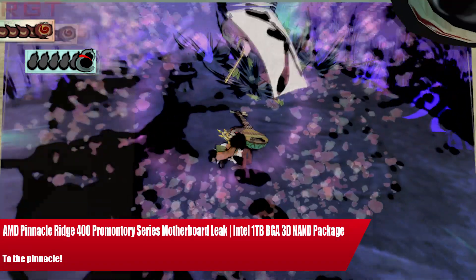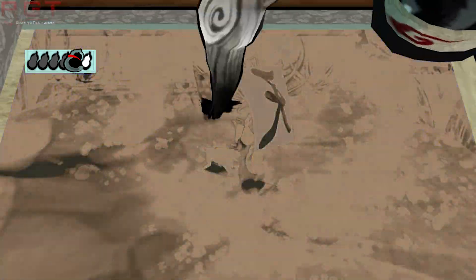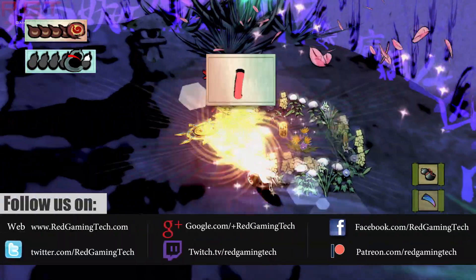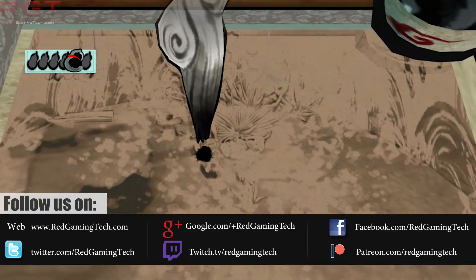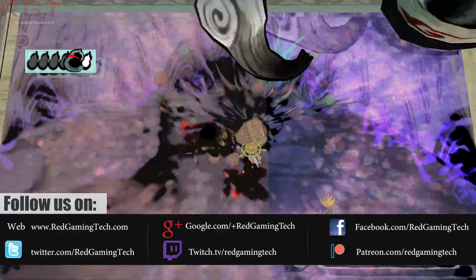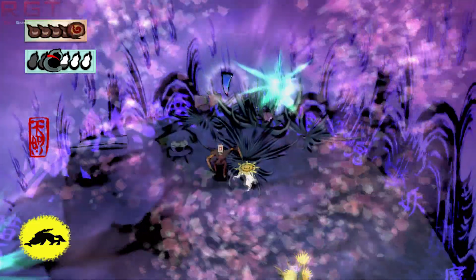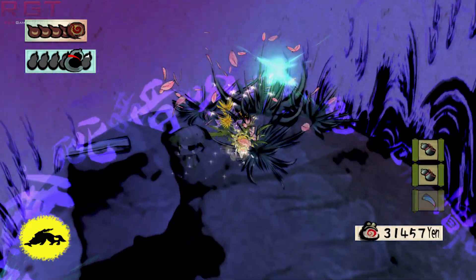We're going to be starting things out with AMD, specifically a new chipset from the company — the 400 Pro Montri chipset, which is built for the Ryzen range of processors. We'll get to that in a moment, and then we'll finish the video off with an Intel 1TB BGA SSD. But as I mentioned, we'll start with the Pro Montri 400 chipset, once again from AMD.